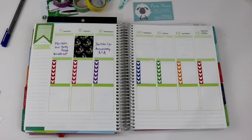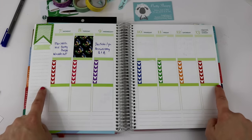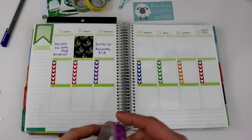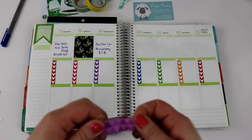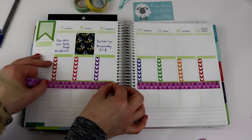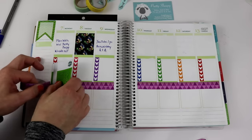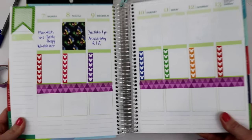The next thing I'm going to do is line this bottom section down here with washi tape, just to add a little bit of something extra. I think we're needing a little bit of something, and I'm liking this purple washi tape, so I'm going to line this down here in the purple washi tape. Okay, now that is done and I think that looks pretty cute.